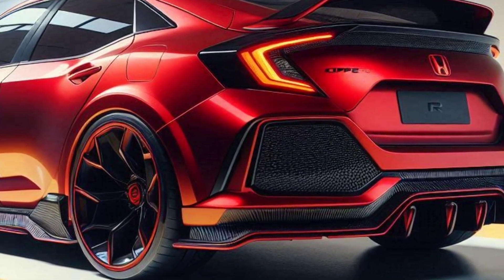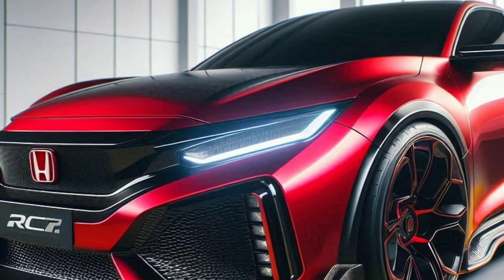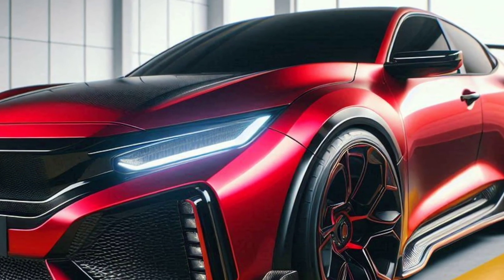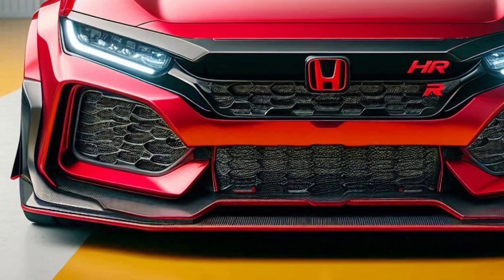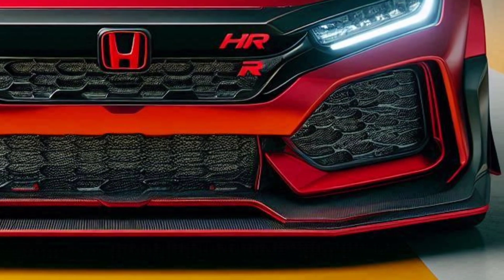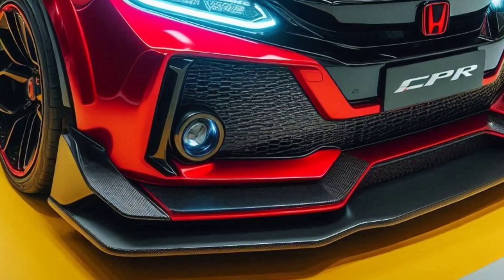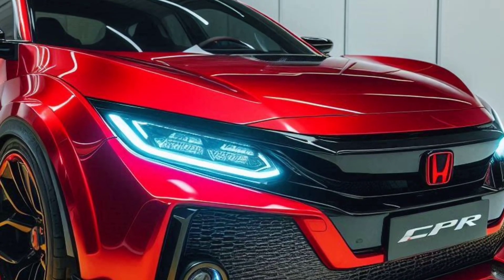The 2025 Honda Civic Type R Sport is the perfect combination of power, style, and technology. With stunning design, rock-solid performance, and advanced safety features, this car is ready to dominate the roads and provide an unforgettable driving experience. For those looking for a sports car that is not only fast but also comfortable and safe, the Civic Type R Sport is the right choice.